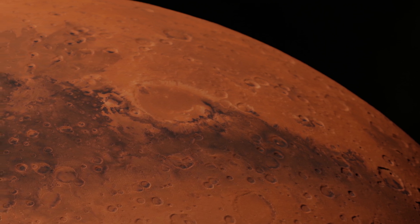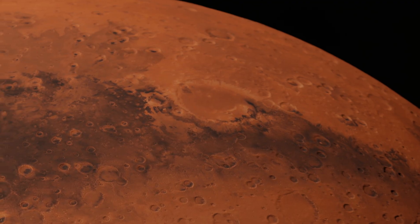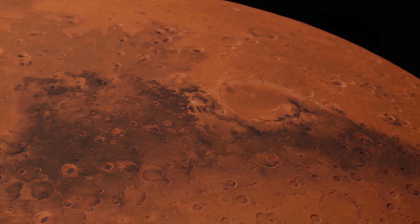A wide view of the Martian surface from orbit shows many impact craters of various sizes — a record of the ancient bombardment of the Red Planet.